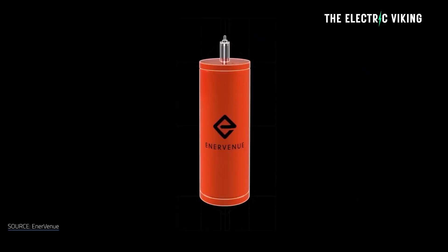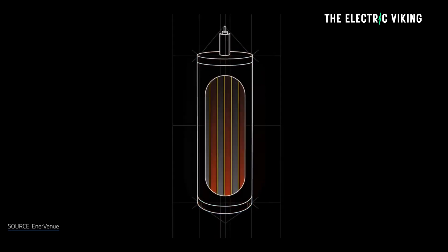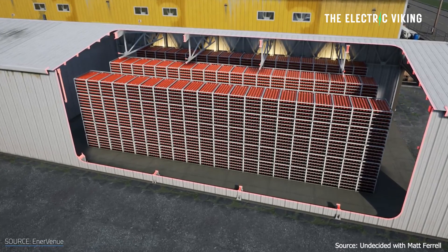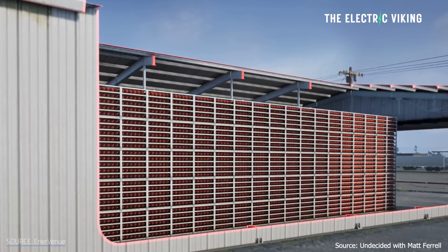That's exactly what's happening. NASA's battery technology is being used now on planet Earth by ordinary companies for energy storage, and apparently it's completely changing battery storage in a number of countries around the world already.